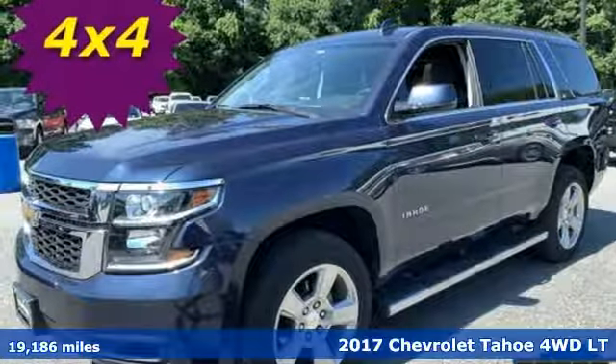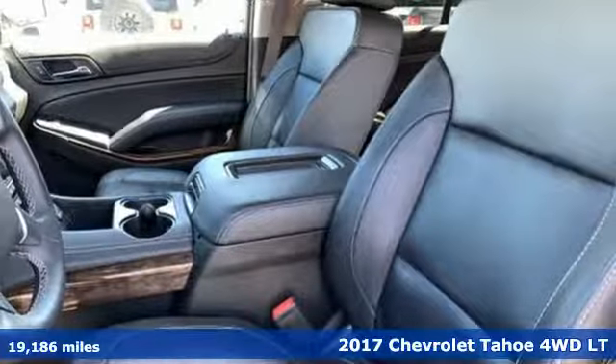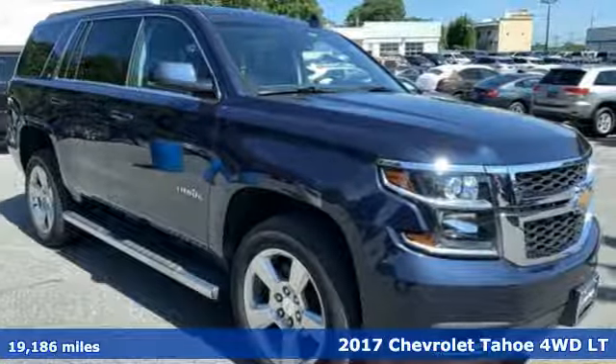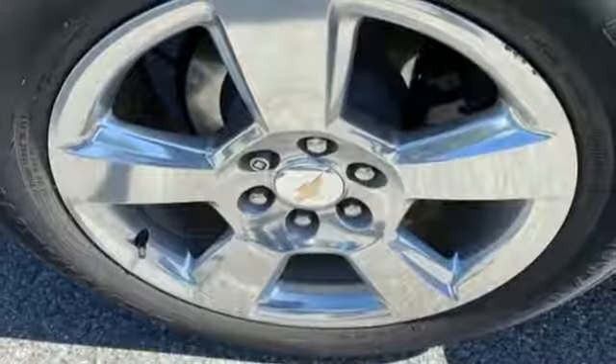Here's a 2017 Chevrolet Tahoe. This award-winning SUV is where premium style and purposeful capability collide. It comes with great features you'll love.